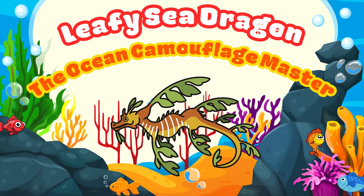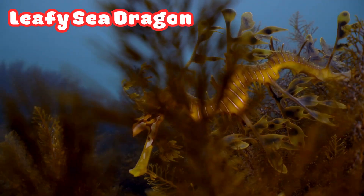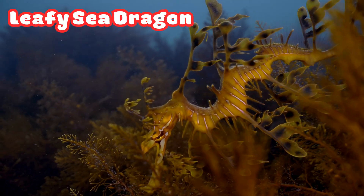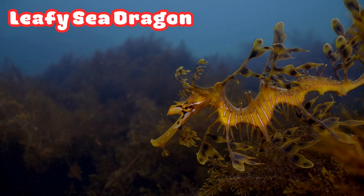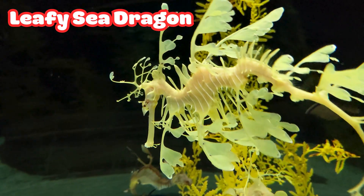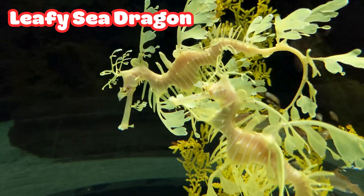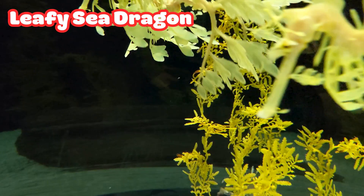Leafy Sea Dragon: the Ocean Camouflage Master. Can you spot the leafy sea dragon? It looks just like seaweed. Its leaf-shaped fins help it hide from predators — that's called camouflage. It's a peaceful fish that moves slowly, blending perfectly with plants. What a clever disguise.